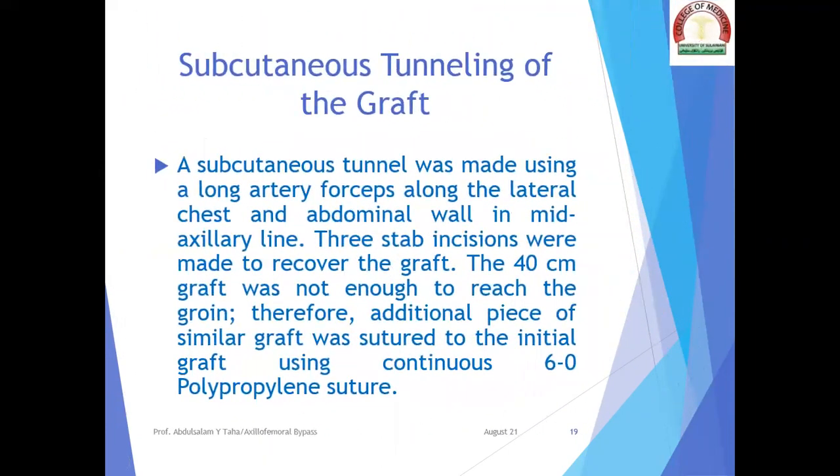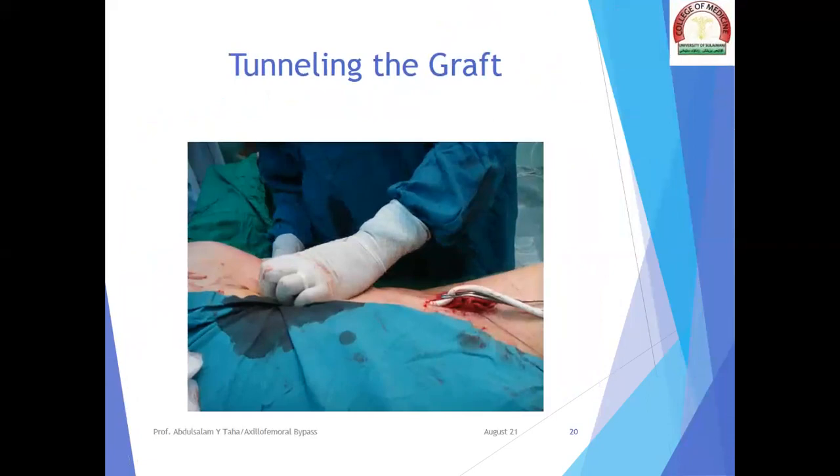The next step was subcutaneous tunneling of the graft. A subcutaneous tunnel was made using a long artery forceps along the lateral chest and abdominal wall in the mid-axillary line. Three stop incisions were made to recover the graft. The 40-centimeter graft was not enough to reach the groin; therefore, an additional piece of similar graft was sutured to the initial graft using continuous 6-0 polypropylene suture. This picture shows how the graft was tunneled subcutaneously.